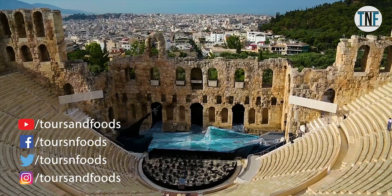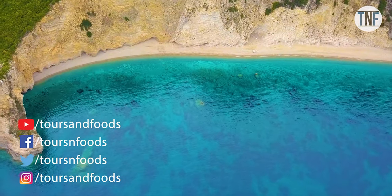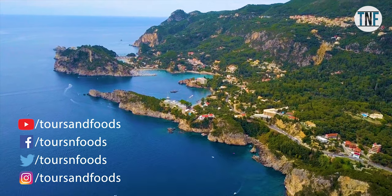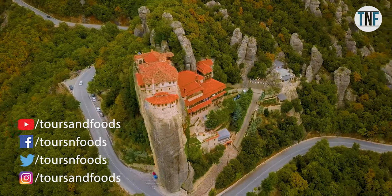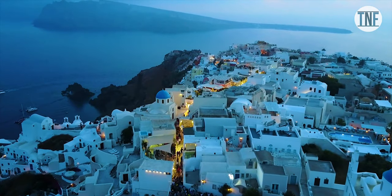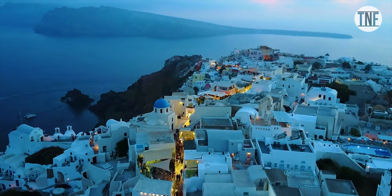Ruins of an ancient civilization, sun-kissed beaches, scenic islands scattered like gems in the sea, incredible landscapes, delicious cuisine, and friendly atmosphere — all these things make Greece one of the most visited countries in Europe.